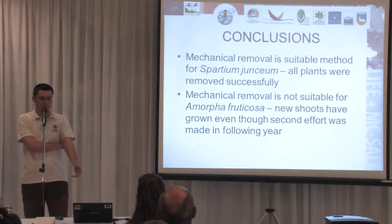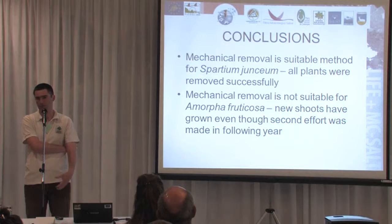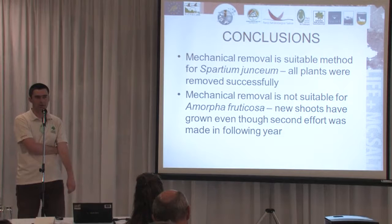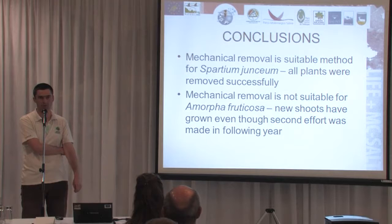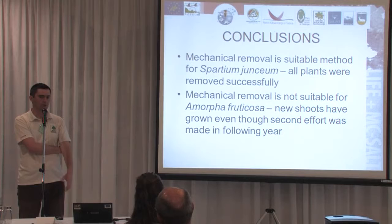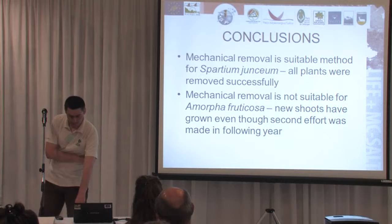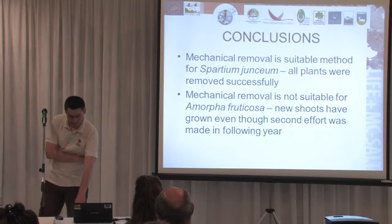Our conclusion is that for Spartium junceum, targeted mechanical removal was a successful method. For Amorpha fruticosa, it is not fully successful and probably the use of herbicides could be considered. Other methods we considered but unfortunately cannot apply at the site include planting trees — because on the sand dunes it is not possible to have willows or poplars — and grazing is also not possible due to the specific coastal environment. Thank you for your attention and you're welcome for any questions.